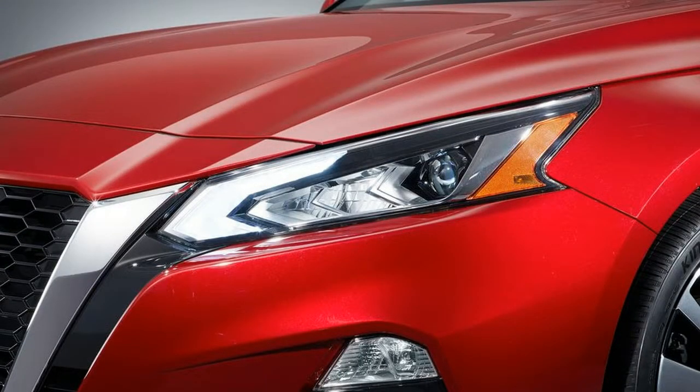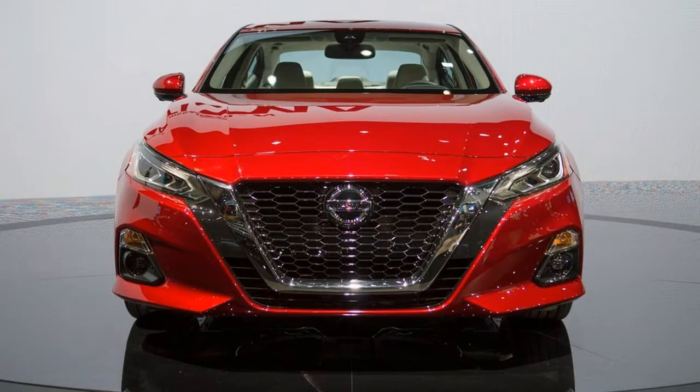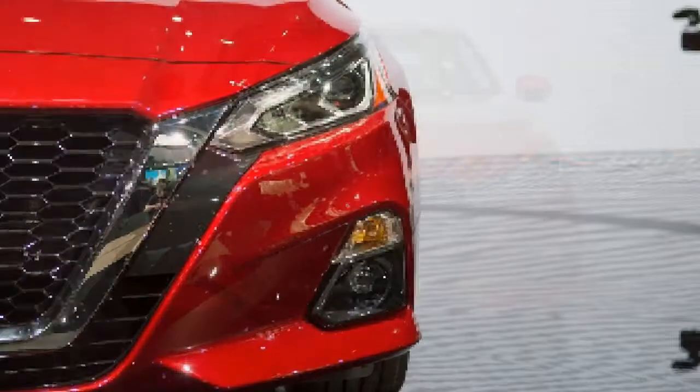In Motor Trend testing, the 2017 Altima 2.5SV hit 60 miles per hour in 7.8 seconds and stopped from 60 miles per hour in 121 feet.